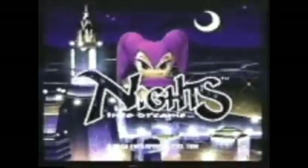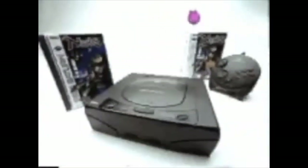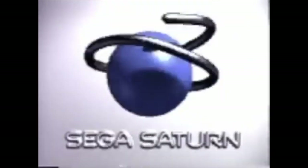Sega aired a commercial for the Sega Saturn which took a huge punch at the PS1, where they literally drop it off of a building. This is obviously really disrespectful, and though it's funny now, I don't think any game company would do this today. The PS1 obviously got the last laugh though, by absolutely destroying the Sega Saturn in terms of sales.